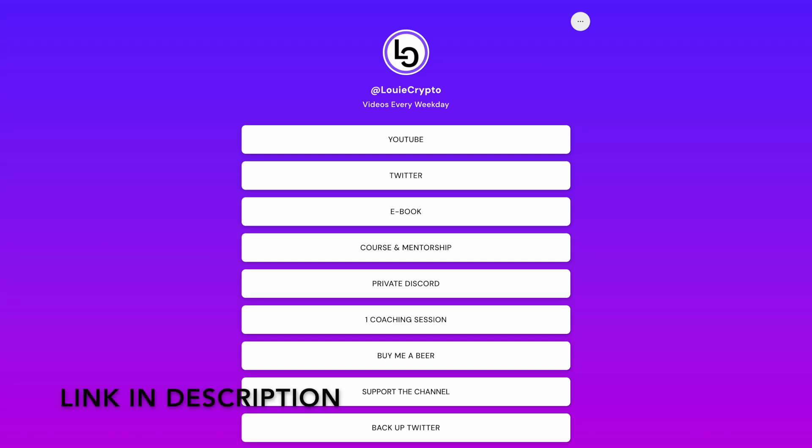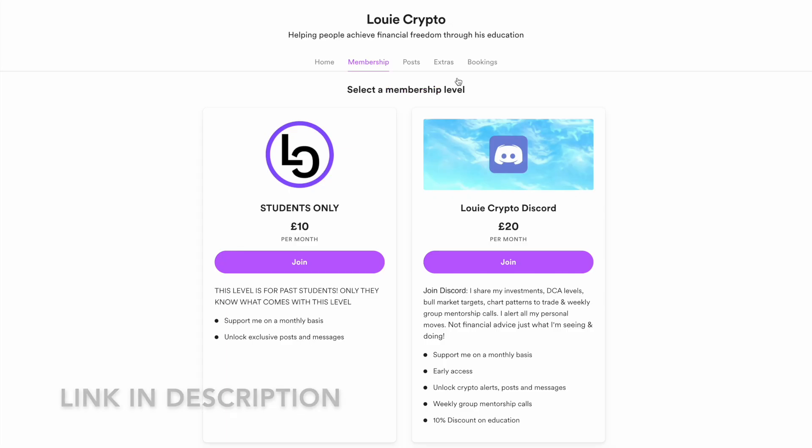If you want to learn how to trade just like me, join the community, click the private Discord link, sign up through this membership level, and you will gain access to weekly group mentorship calls for free.